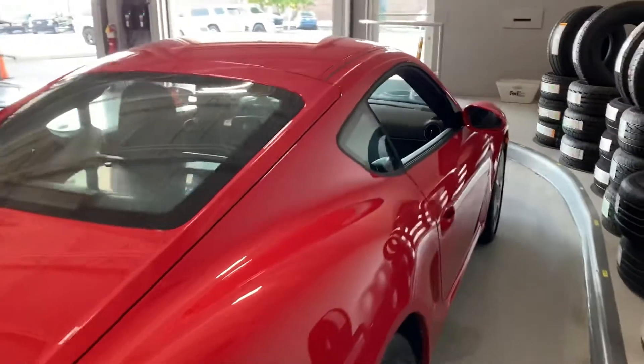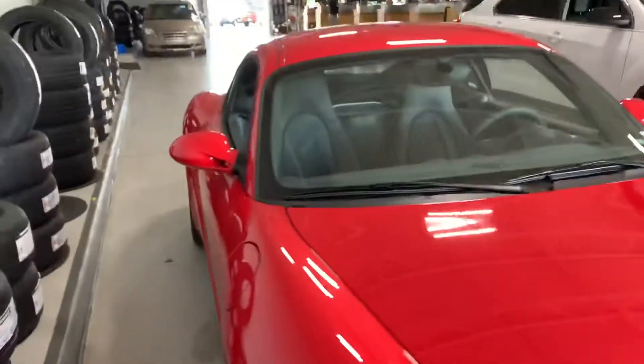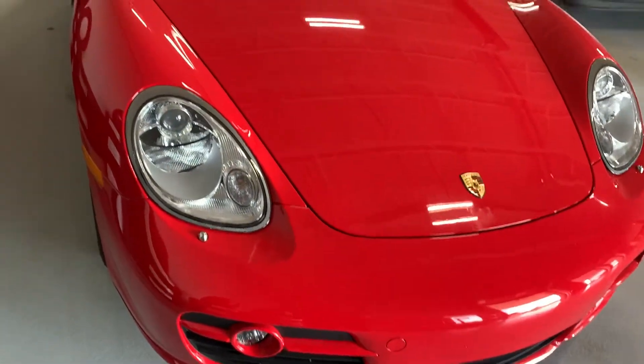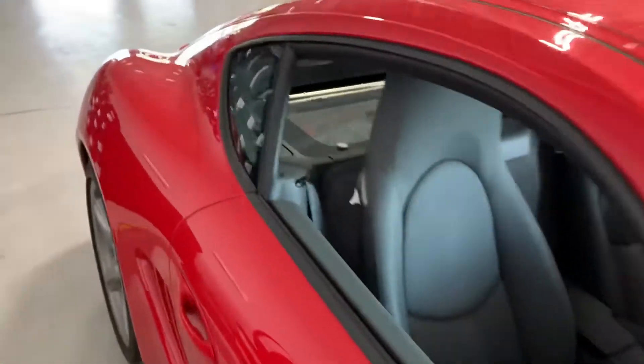Beyond that, I'm not sure. The car is gorgeous, it looks perfect — it is fantastic. It needs a little bath, which we will be giving it, but it hasn't gotten it yet. I believe it does have a second extra engine cover of some sort.